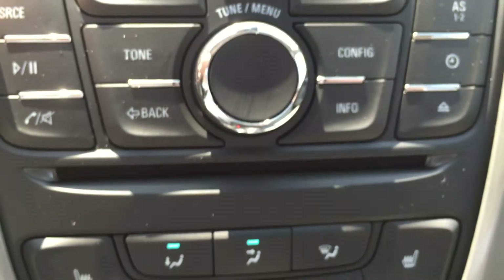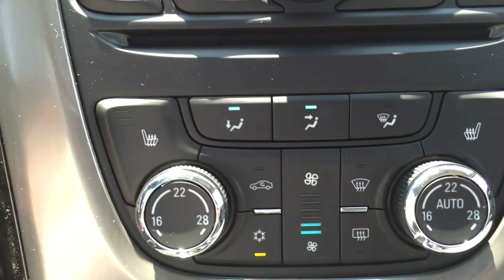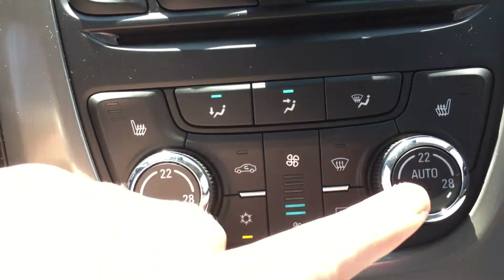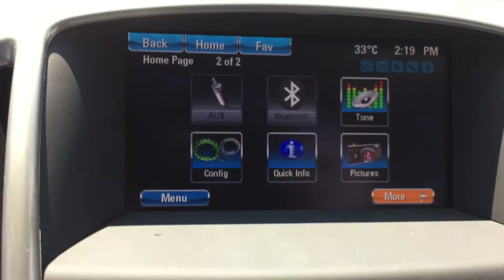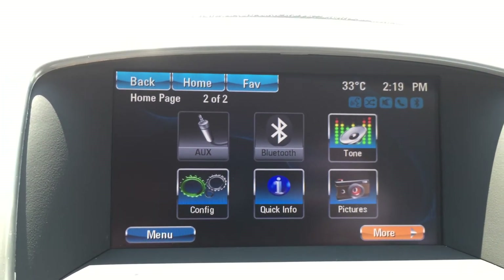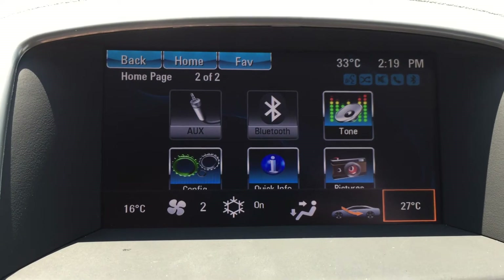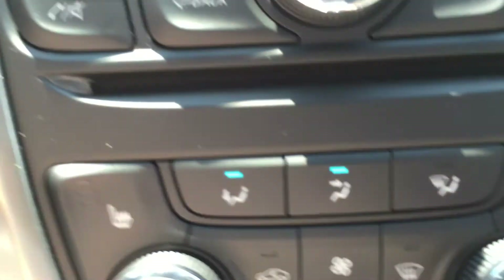Moving below that there is a CD player, and then we have the temperature controls. This vehicle is equipped with dual climate zones in the front seat — using this dial to control the driver seat temperature and this dial to control the passenger seat temperature. For example, you can have the driver seat set to 16 and the passenger seat set to 27, making for a more comfortable drive for both the passenger and the driver.